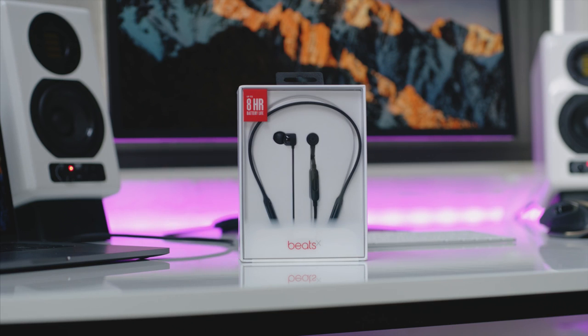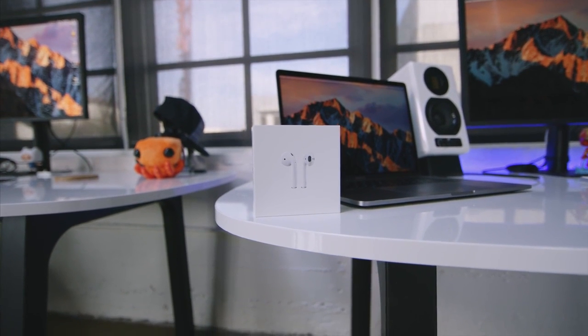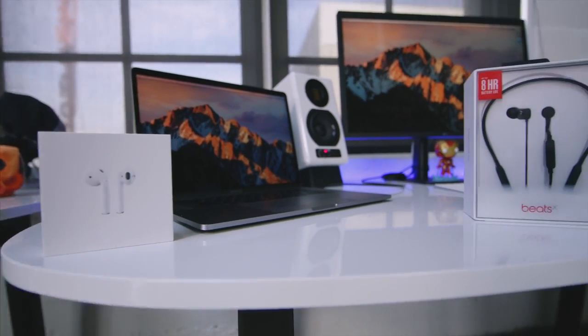Yo guys, Jonathan here, and these are the brand new Beats X Wireless. So before we hop in, let's talk AirPods. Those have been out for a couple months now. I really enjoyed them, but now that the Beats X Wireless is here, let's see how they stack up side by side.